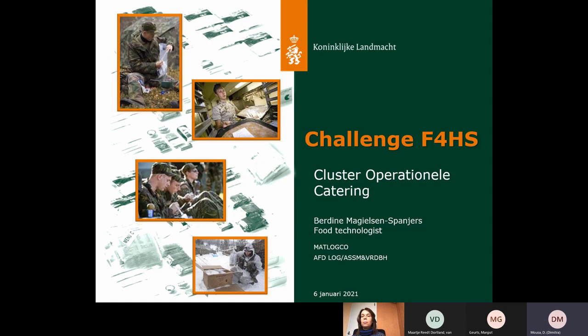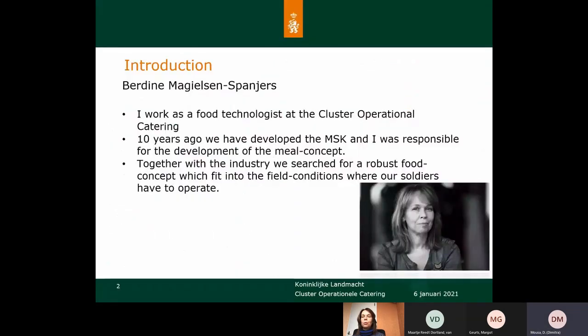Hello, my name is Berdine Maghilsen and today I want to talk about the challenge Foods for Health and Safety. I work as a food technologist at the Cluster Operational Catering and my main responsibility is to translate the wishes and demands of soldiers in the field concerning food into requirements for the industry, so we can go to market with our requirements.